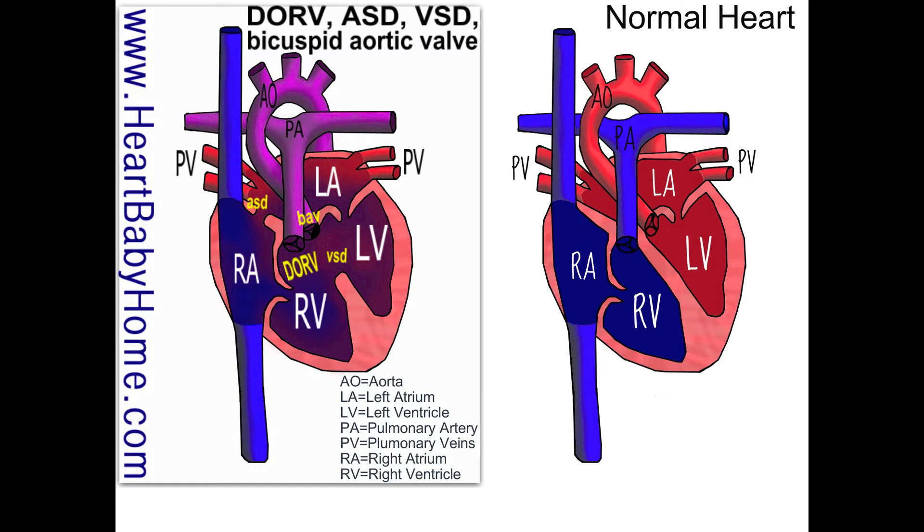VSD — ventricular septal defect — is when there's a hole in the septal wall between the right and left ventricle, which allows blood to flow back and forth when it shouldn't. Similarly, the atrial septal defect is a hole in the wall between the right atrium and the left atrium, which lets the oxygenated and deoxygenated blood mix together.